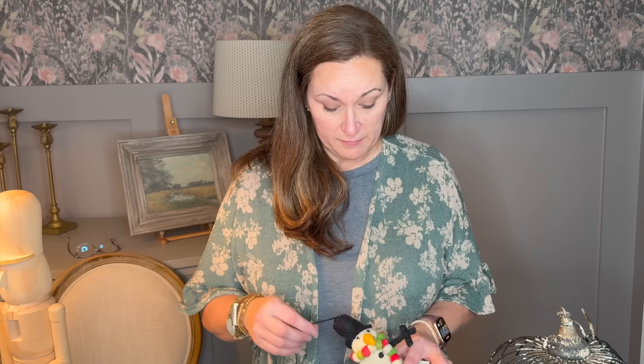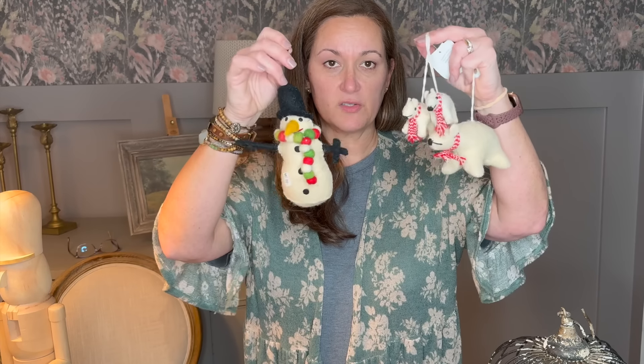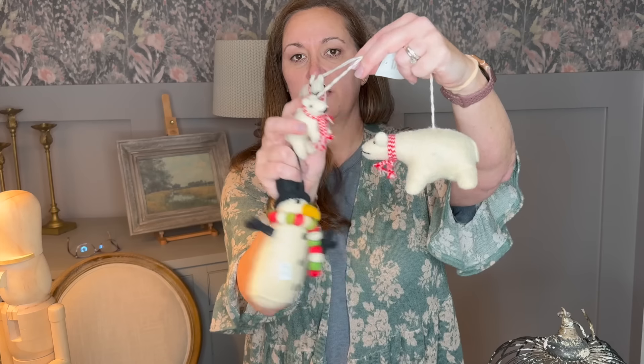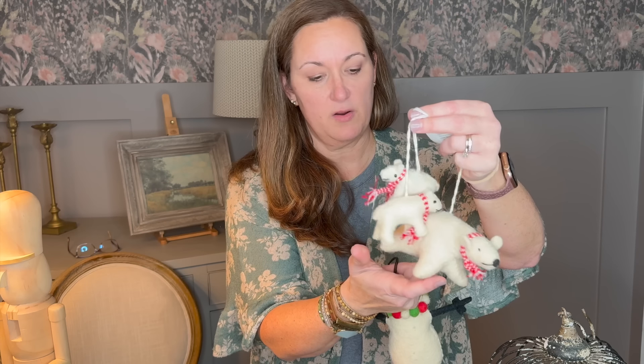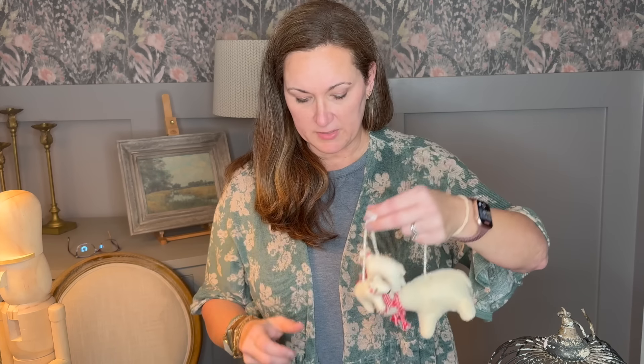Another thing that I could not live without — I love, and I've been able to sell, felt ornaments. I got these for a dollar a piece and then these three were a dollar a piece. Thought for sure that I could resell those, but I love felt ornaments on my own Christmas trees. So we'll have to see what happens there.